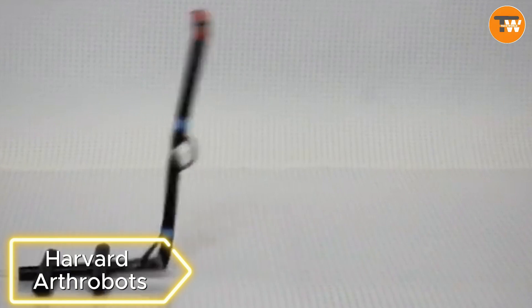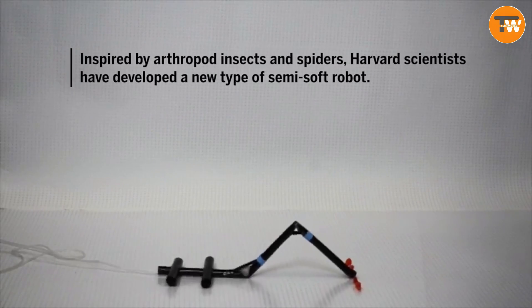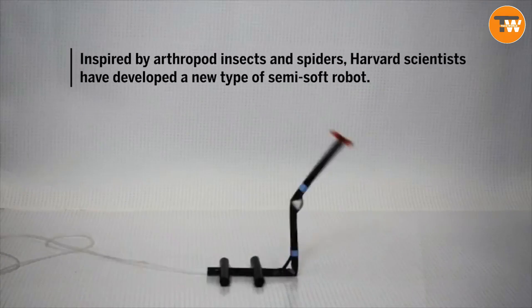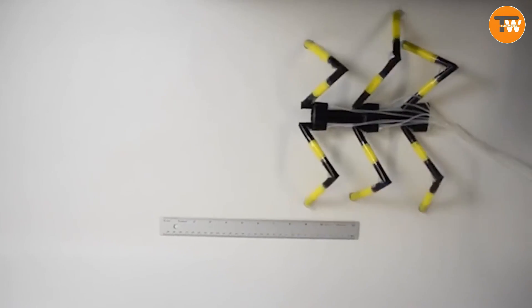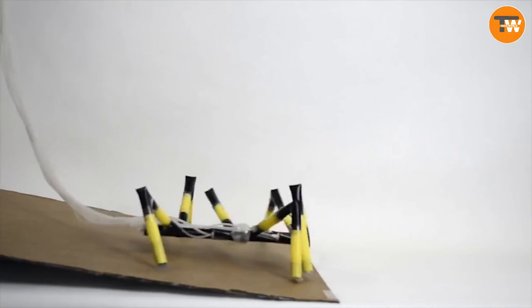Harvard Arthrobots. Here's an alternative from Harvard. Every year, around 175 billion plastic straws are used and discarded in the US. It's good to see that at least some of them are contributing to science.